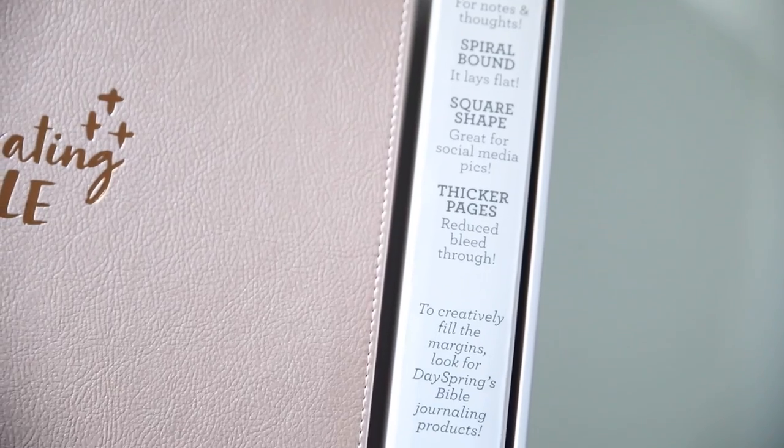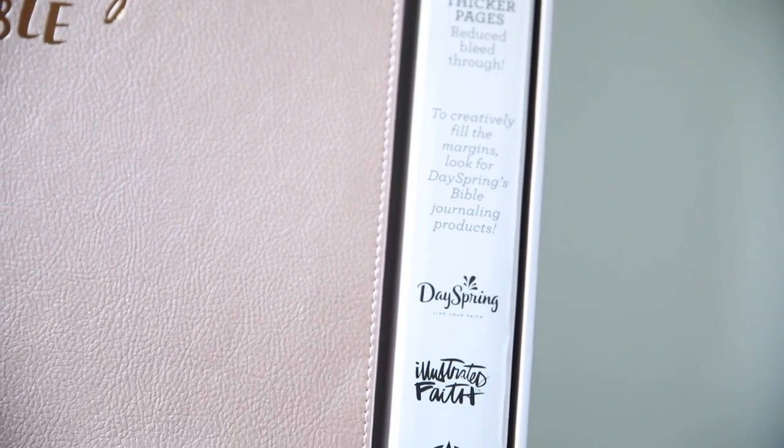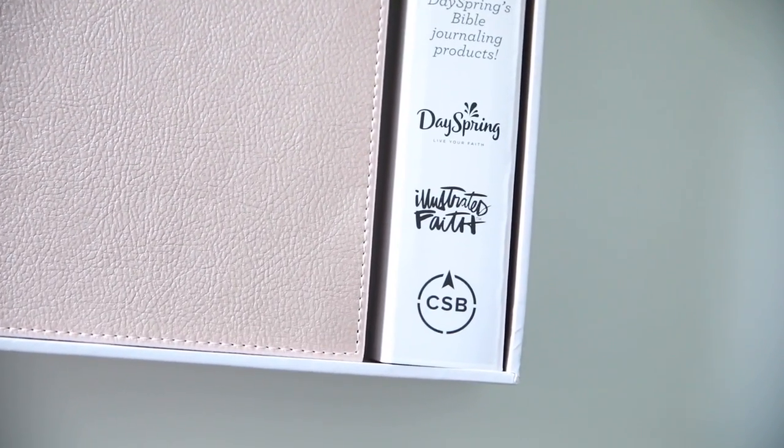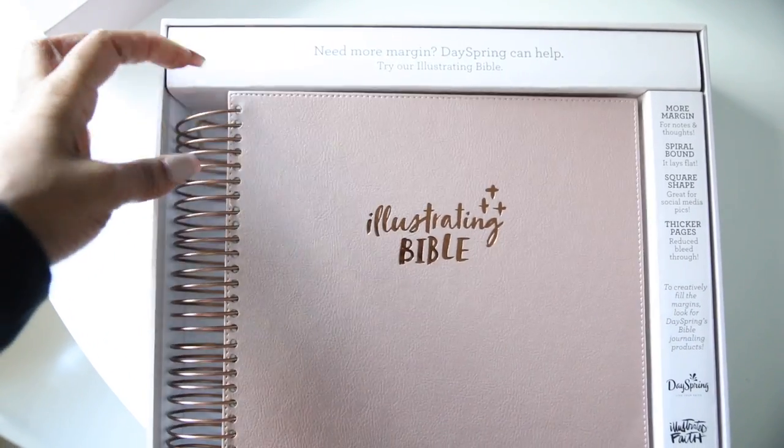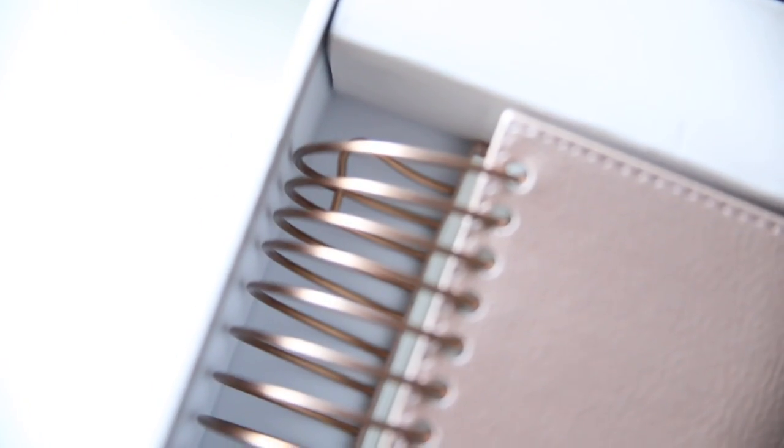Right now I'm partway through my day and I'm just going to grab my Bible and my little basket full of goodies to journal with. I'm going to spend about 15 to 20 minutes just kind of quickly journaling, getting some color on the page, that type of thing. So I have really enjoyed it.